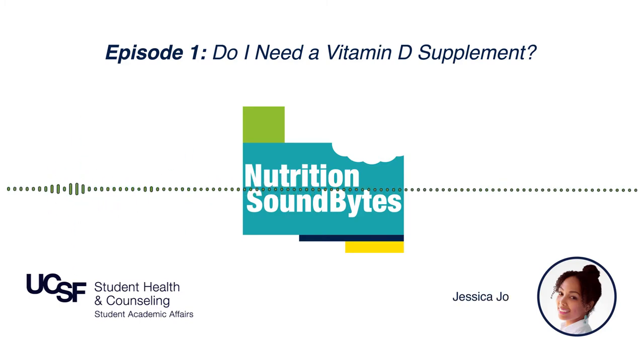Some studies suggest that vitamin D3 is more effective at increasing vitamin D levels in your blood, so we recommend supplementation with vitamin D3 whenever possible. If you're a healthy individual not getting enough vitamin D from food or sun exposure, we recommend starting with about 600 international units of vitamin D3 daily.